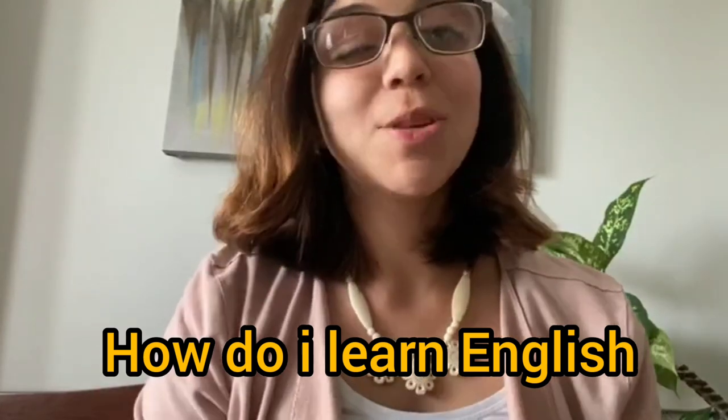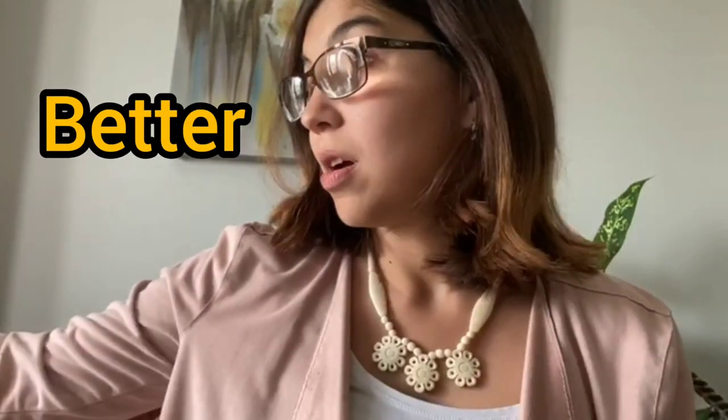Today I decided that we will go over some basics of how to learn English, because out of all the questions I get asked, I get asked the most: tell me how to improve my English. How can I make my learning experience better?